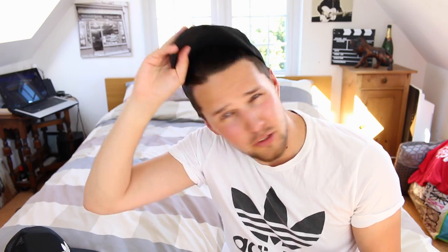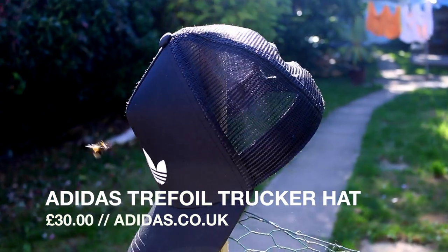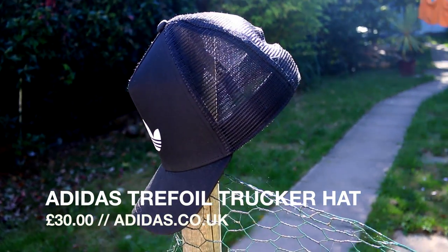The next thing is my Adidas hat. I know Lucy doesn't always like me wearing hats, but the main reason I do is because if I don't do my hair, this is kind of what we're playing with. So I like to put it under a hat and then I'm a bit more publicly accepted. I've got a little collection of hats. I bought this one from the Adidas website directly and it was £30 — though I think it might even be £15 now.